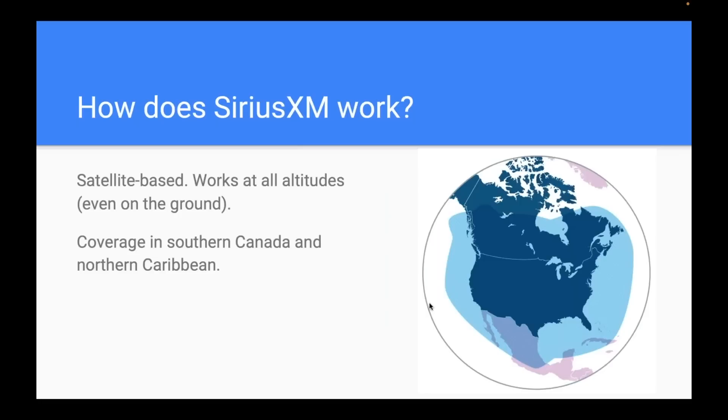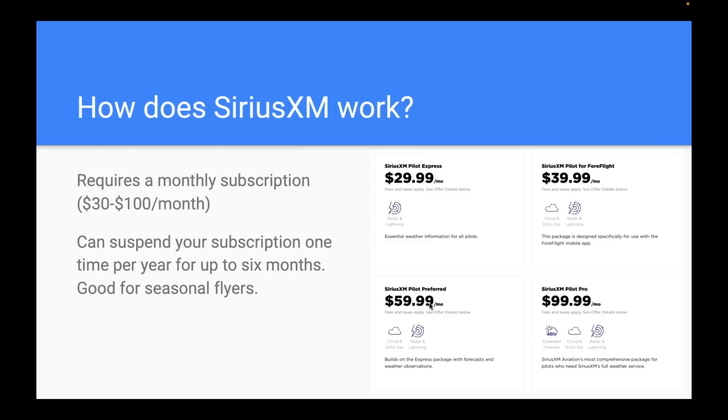Now let's talk about SiriusXM. This is more like the GPS example — satellite-based, beamed down from space — which means it works at all altitudes, even on the ground. You can be in the front yard and receive SiriusXM weather. You also get some coverage into southern Canada and the northern Caribbean. The other side of the premium is a subscription — unlike ADS-B — ranging from $30 to $100 a month depending on the products. You can also suspend your subscription for up to six months, so you're only paying when you need it.